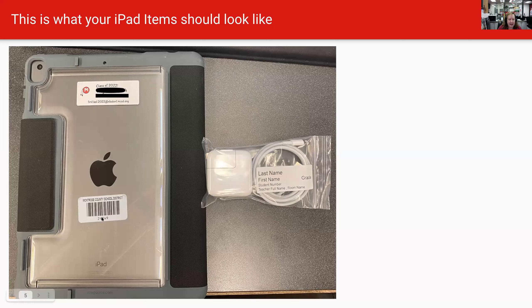It should still have the asset tag on it, but nothing else. If you've put any other stickers, coupons, or whatever else on the back of your iPad, take that off. If you've put any personal stickers on it, this is a great time to clean that stuff off and just clean up your iPad a little bit.